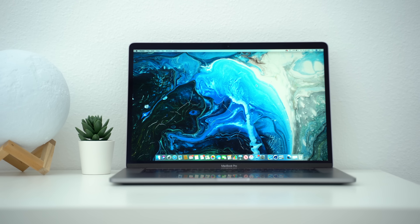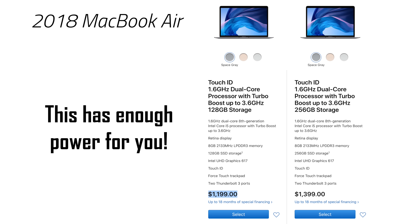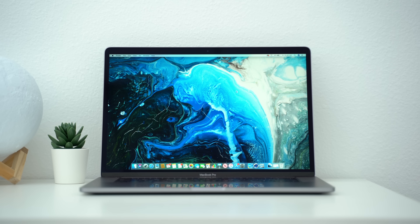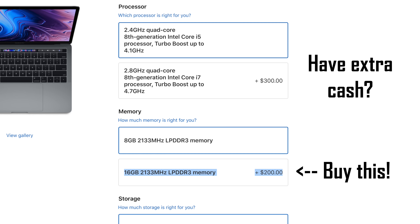Here are recommendations for each use case. If you do simple tasks like web browsing, school, business work, or web-based apps, go for the base $1,200 2018 MacBook Air, since you won't really use the extra power the MacBook Pro provides. If you do a little photo or video editing, rendering, programming, or content creation, you'll see the benefits of the MacBook Pro's color-accurate display, extra ports, and high performance — opt for the $1,800 2019 MacBook Pro.